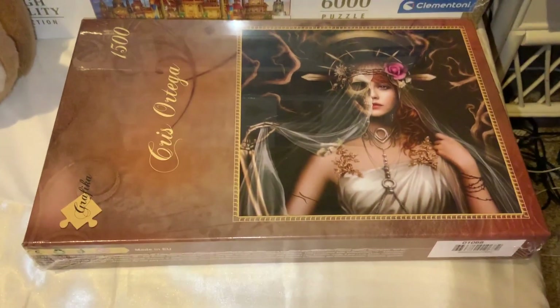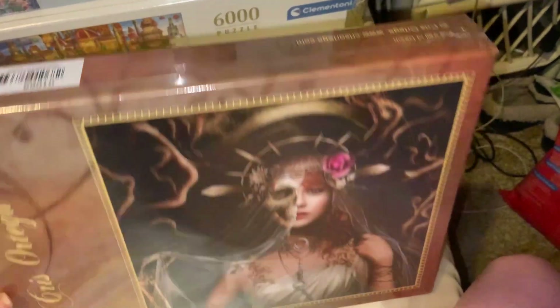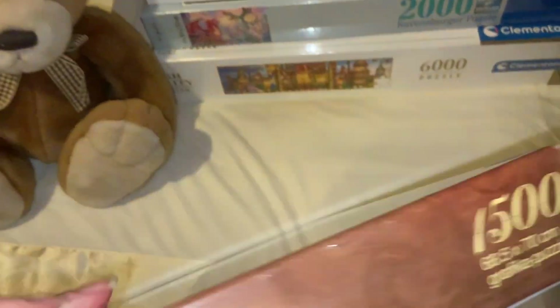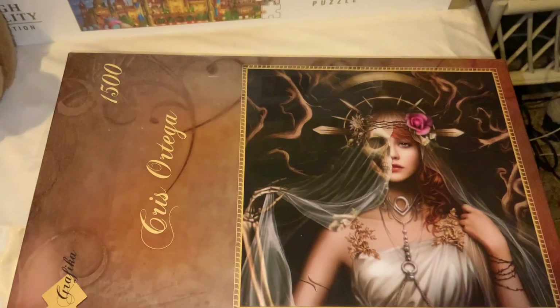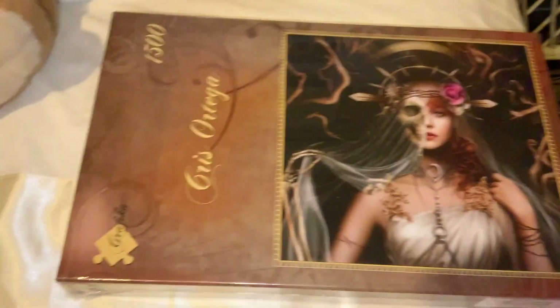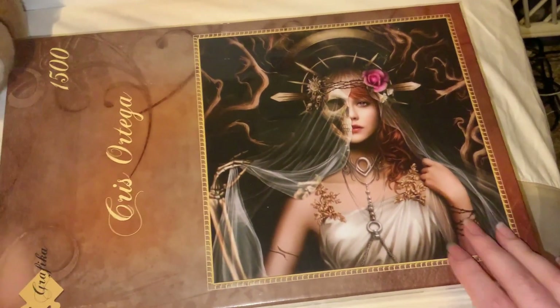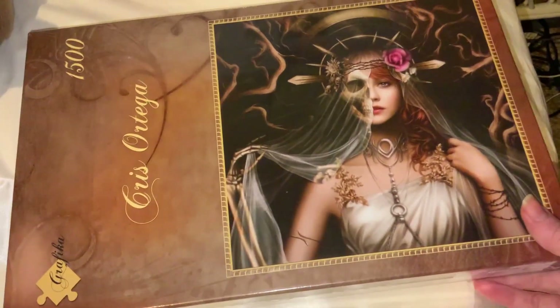The first one I've got here is a 1500-piece Chris Ortega by Graphica. I think it's called Beyond the Veil — or The Veil of Death, actually. I've noticed it seems to be a smaller size than the others. This is 1500 pieces at 68.5 by 70 centimetres, whereas the others are 60 by 85 centimetres. It's also a smaller box than the other Graphica ones I got. I'm really excited about it — a whole heap of dark colours again, which is going to be interesting, but I'm still going to enjoy it.